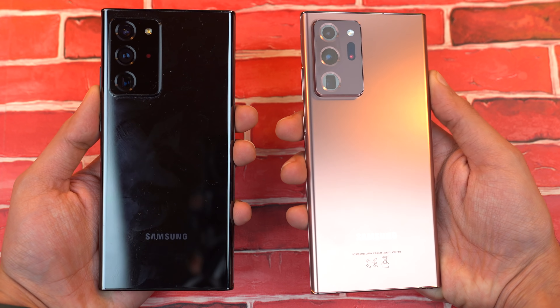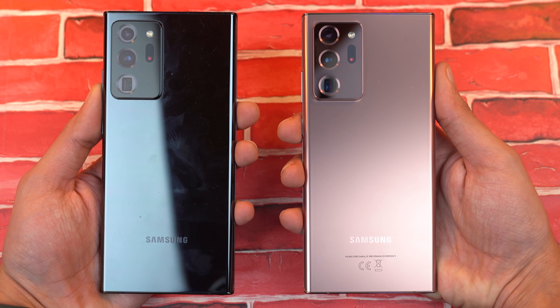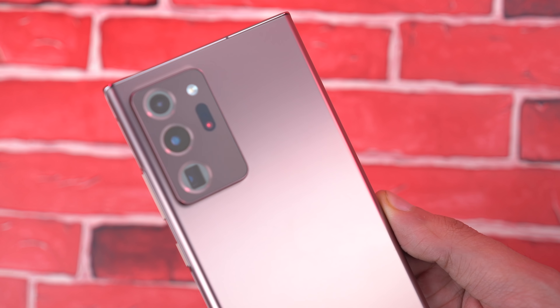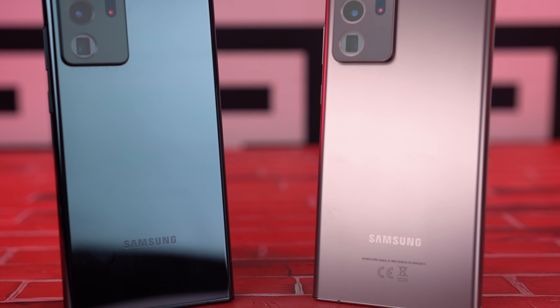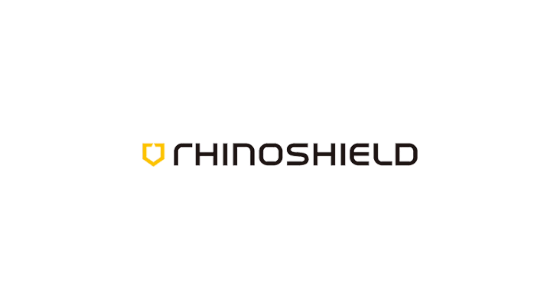I've been using both the glossy and matte finish versions of the Note 20 Ultra, and if I have to choose one, I will definitely go with the matte finish option. This is the best looking flagship from Samsung. I wish they had more color options, but at the moment you only get this in the bronze color. Both of my Note 20 Ultra models are as new as the day I unboxed them.